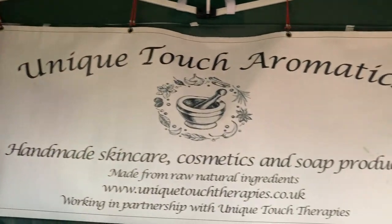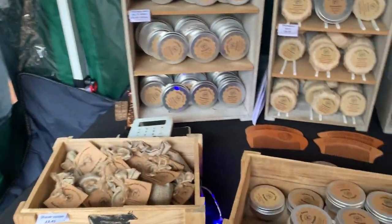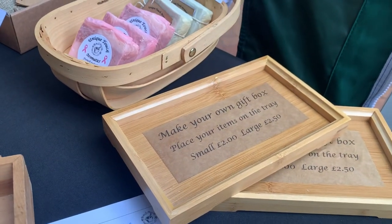We're here at Castle Court Shopping Center at Unique Touch Aromatics, where they've got all types of handmade skin care, cosmetics, loads of stuff. And you can do your own little gift tray as well. It's going to be such a cute Christmas present.